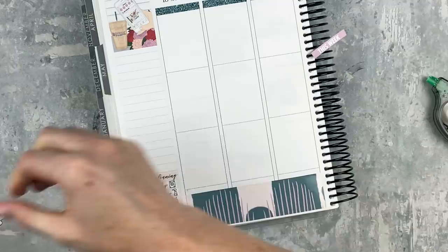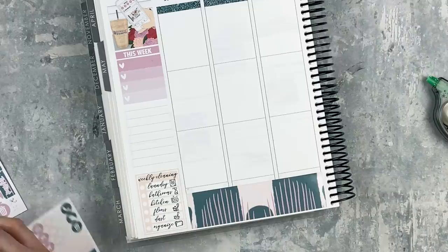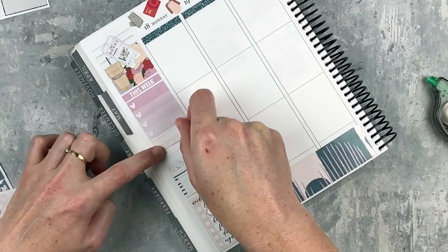For my weekly cleaning list from Nikki Plus Three I chose a peach one which matches the kit really well. Then I'm going to put in the 'this week' header up at the top along with the checklist - I cut off one heart. The thing that is missing from the mini kit for me is this checklist, and I hope that's a change that happens in the future. It would be really, really nice to have.